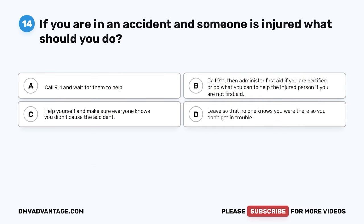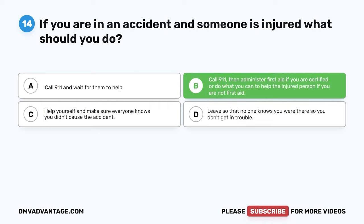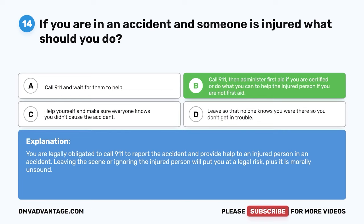Question 14. If you are in an accident and someone is injured, what should you do? A. Call 9-1-1 and wait for them to help. B. Call 9-1-1, then administer first aid if you are certified, or do what you can to help the injured person if you are not certified. C. Help yourself and make sure everyone knows you didn't cause the accident. D. Leave so no one knows you were there. The correct answer is B. You are legally obligated to call 9-1-1 and provide help to an injured person. Leaving the scene or ignoring the injured person puts you at legal risk, and it is morally unsound.